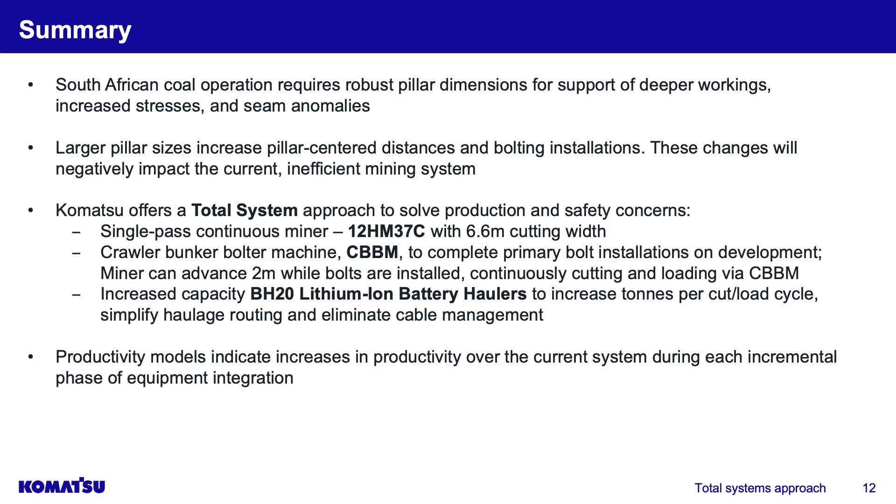In summary, we know we're headed to a robust pillar design that will cause problems for the current system, so we were asked to identify a solution. The longer center distances will cause significant problems for the shuttle cars due to tethering and cable arrangement, and there's an undersized capacity in the current shuttle car. We've offered a total system solution: a single-pass wide-head continuous miner with a crawler bunker bolter machine and lithium-ion battery BH20 haulers. Each incremental phase demonstrates increased productivity at every stage.